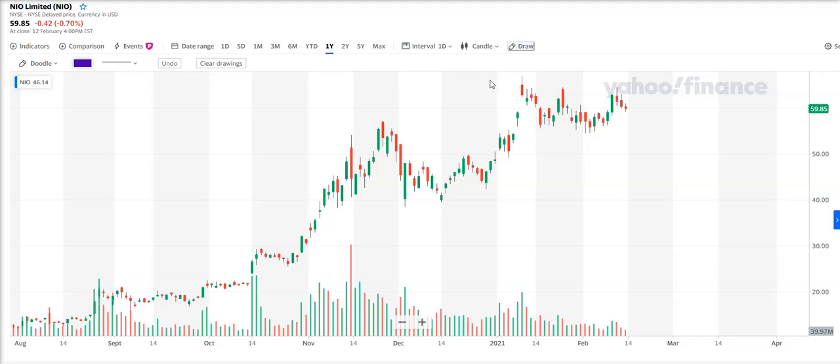This is series 1, episode 7 of the Caveman Trader, and I'm going to be talking about this very popular stock, NIO Limited, ticker symbol N-I-O, a Chinese electric car manufacturer.